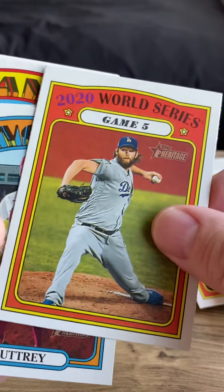Jason Kipnis, Brandon Crawford, Jesus Luzardo, Michael Franco, and finally Mitch Moreland. So we got about three hits in this hanger box.